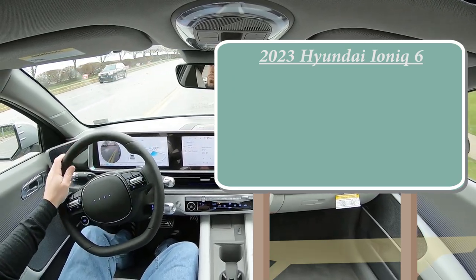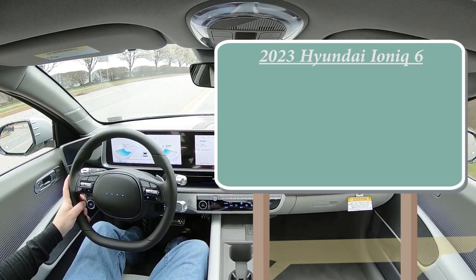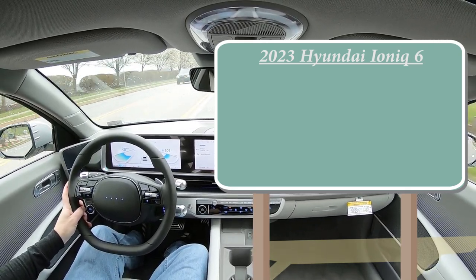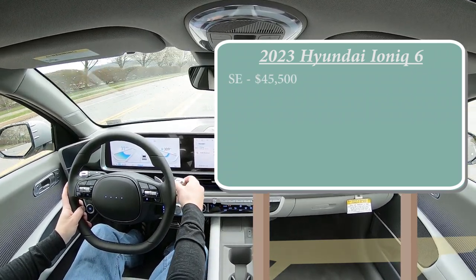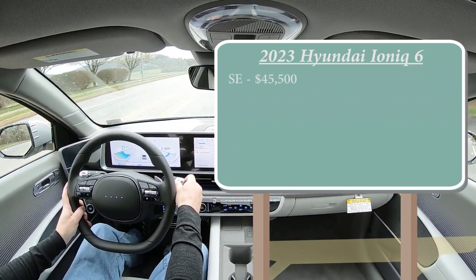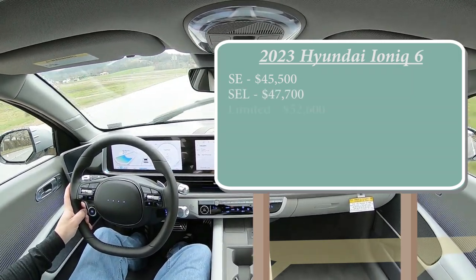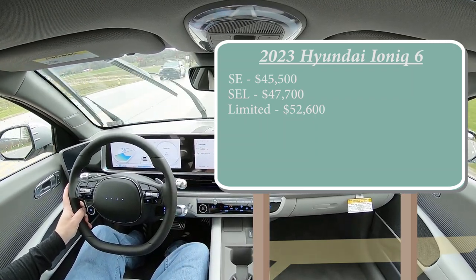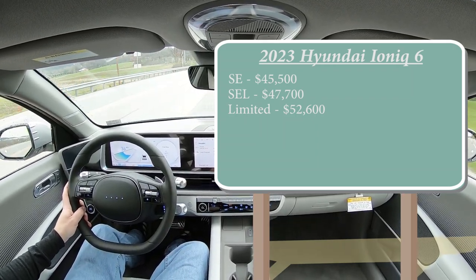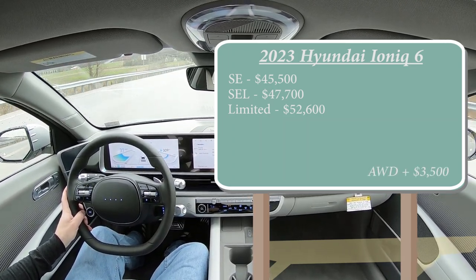This is going to be essentially the same pricing as the Ioniq 5 — at least it starts at the same price point. The SE trim starts at $45,500, which is the exact same starting price as the Ioniq 5. SEL trim starts at $47,700, and the Limited starts at $52,600. That was all pricing for the rear-wheel-drive configuration. If you want all-wheel drive, simply add $3,500 to any of those prices.